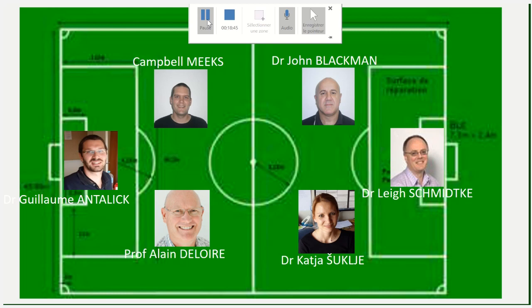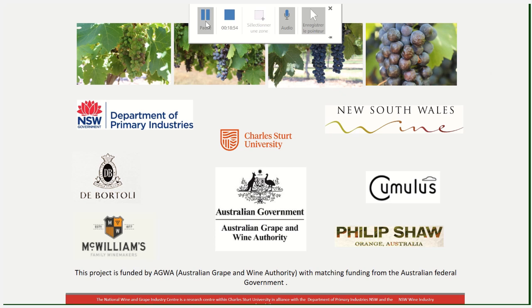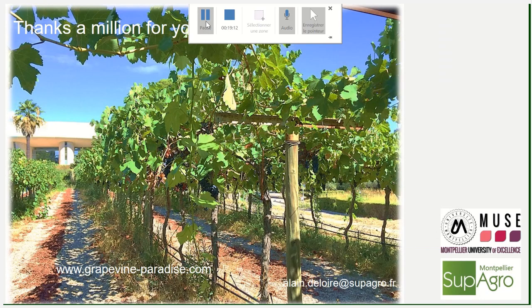We worked in Australia with De Bortoli, McWilliams, Philippe Shaw, and Cumulus Wineries — large wineries in New South Wales — and the metabolomics analyses were done in Italy. These studies were funded by the Australian government and the Australian Grape and Wine Authority. Thank you very much for your attention. You will find many practical and scientific publications on my professional website. Keep well, bye.